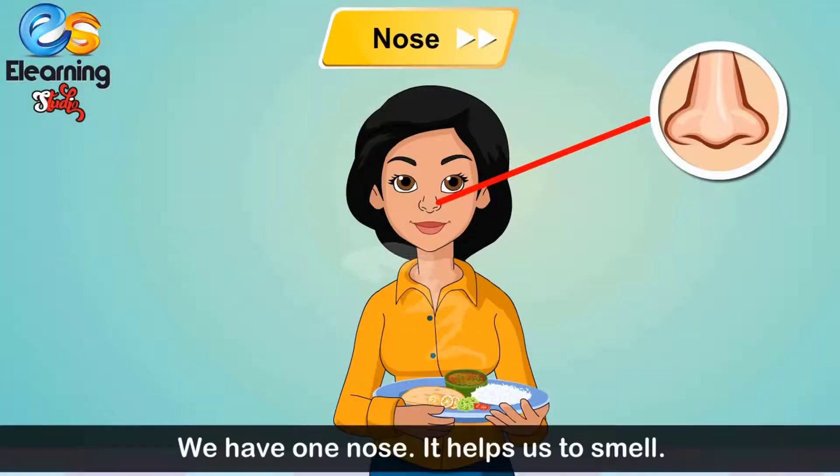Nose. We have one nose. It helps us to smell.